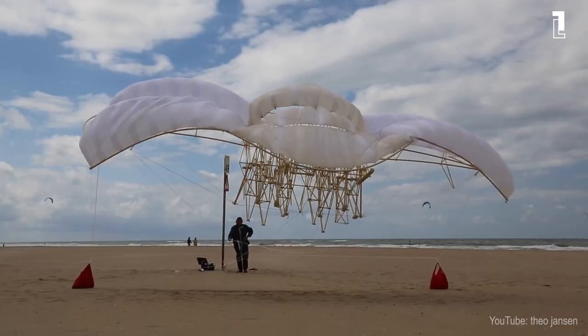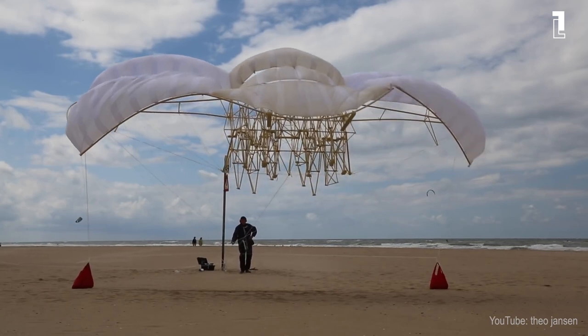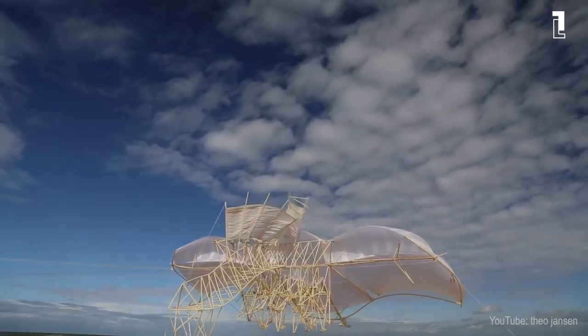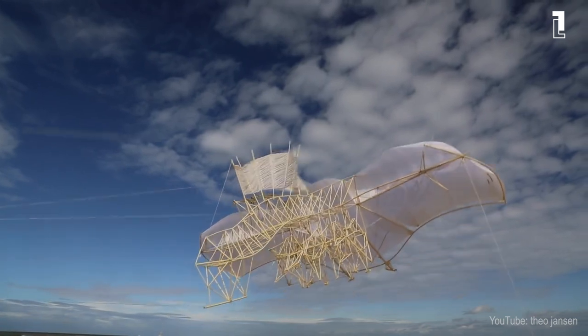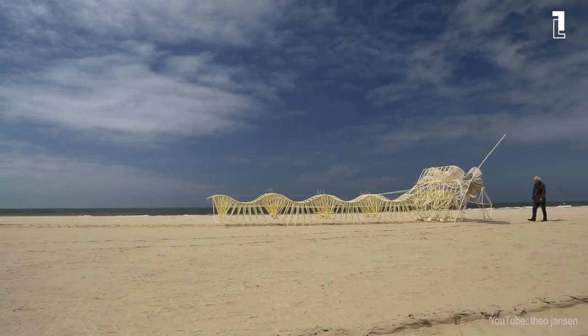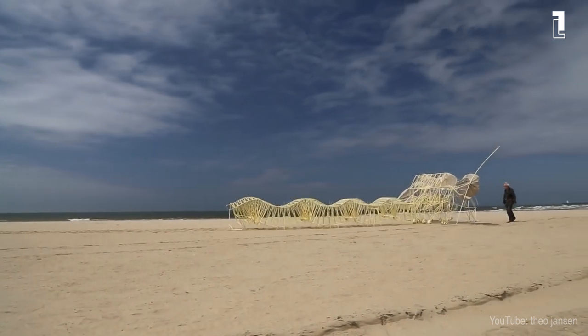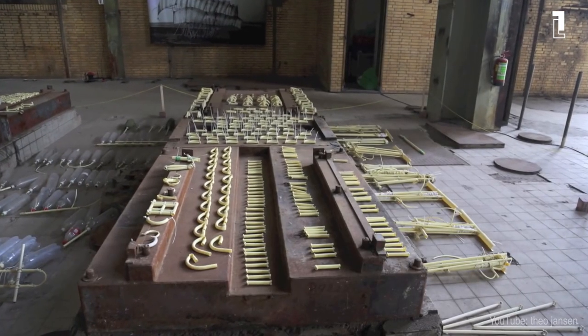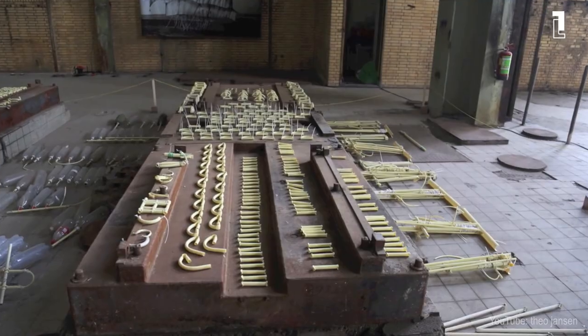Since 1990, Janssen has created large, moving kinetic structures that are sometimes wind-propelled and, in that way, able to move on their own. He entitled them collectively as Strandbeest. These breathtaking creatures traveling over sand resemble walking animals, and they are constructed from PVC pipes, wood, fabric airfoils, and zip ties.